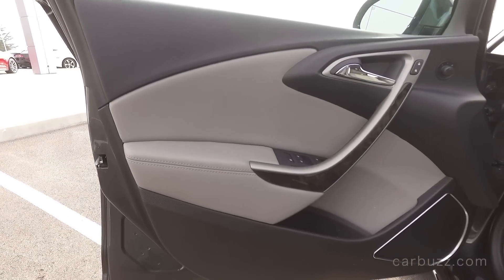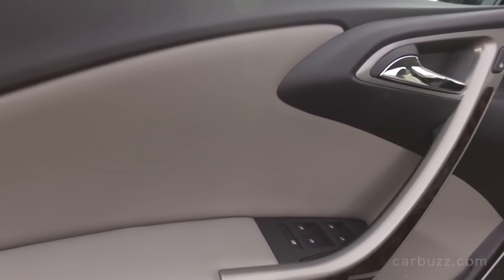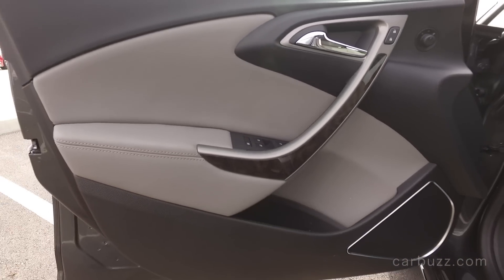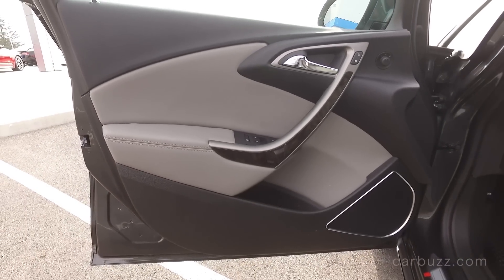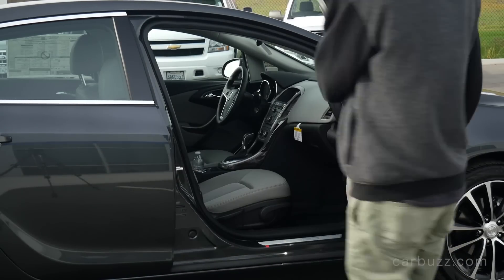In fact, Buick expects 70% of its U.S. vehicle sales to come from crossovers alone. You have the Encore, the Envision, the Enclave — subcompact, compact, and midsize crossovers — right there. And compact sedans like this just aren't selling as well.